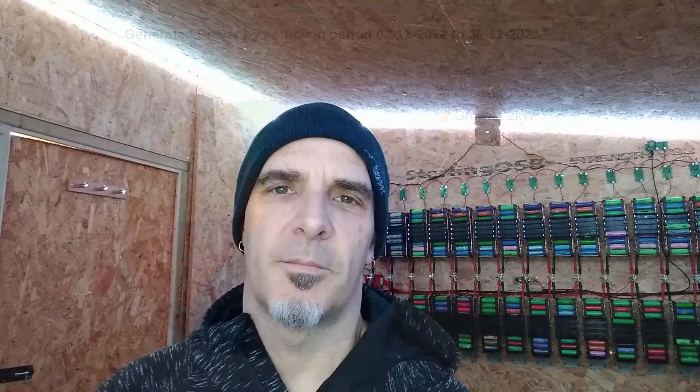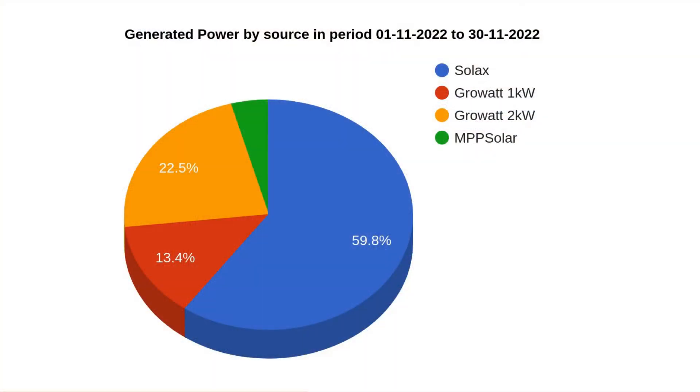We are of course running two EVs with that. As you'll see in the upcoming pie charts, the EVs make up a substantial part of our electricity usage. Looking at the pie chart showing where the generated power came from, each inverter is shown — most of the power is coming from my Solax inverter, which has 5.4 kilowatts of panels connected to it, accounting for 60% of all the energy. Almost a quarter — 22.5% — is coming from my wall-mounted panels.